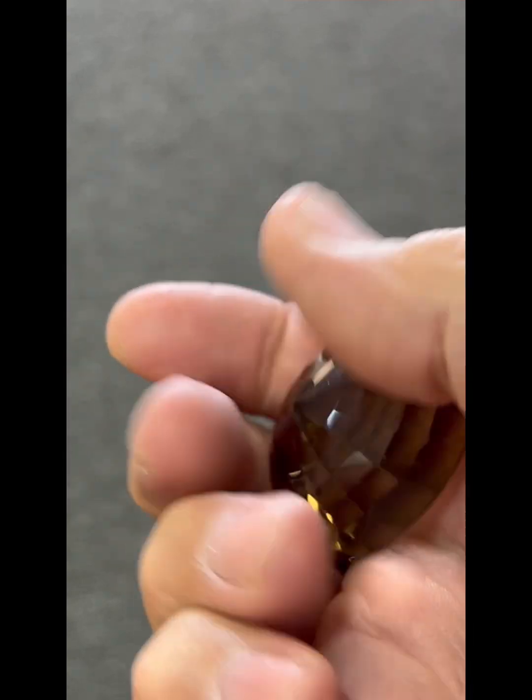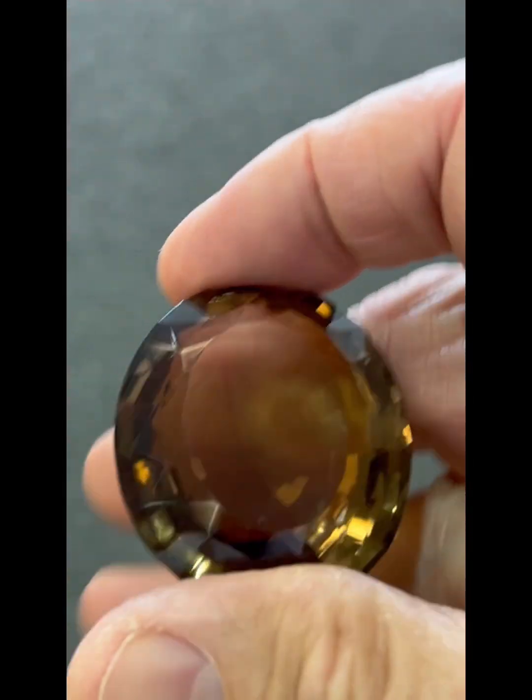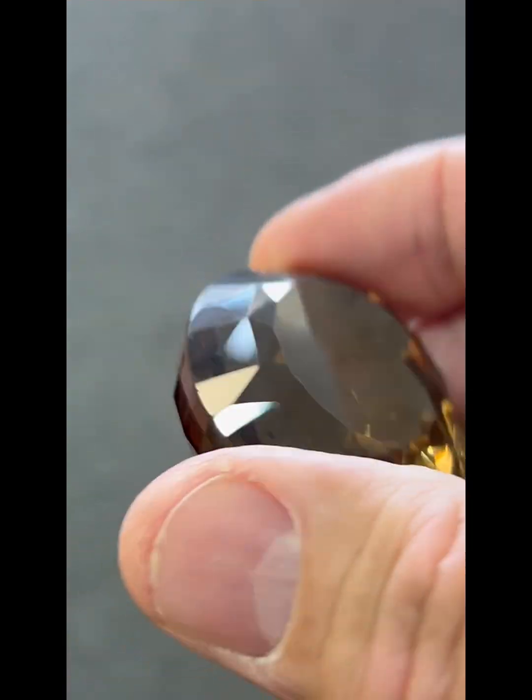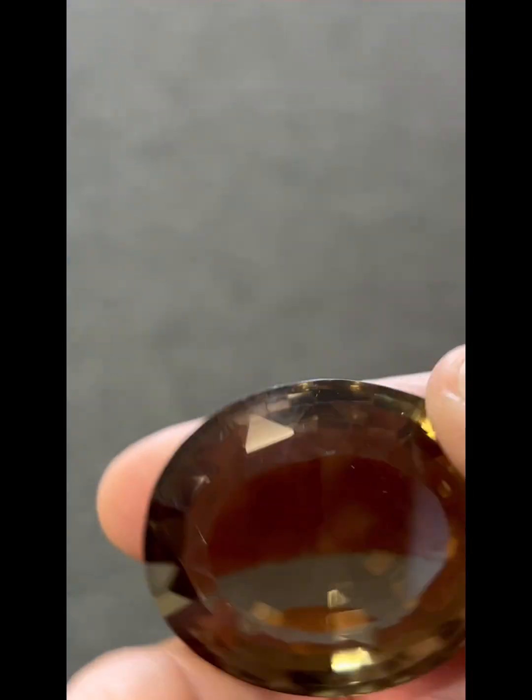Here's a 230 carat smoky quartz that is super well faceted. I love sometimes taking this and holding it up to the light and turning it — it looks like a kaleidoscope.